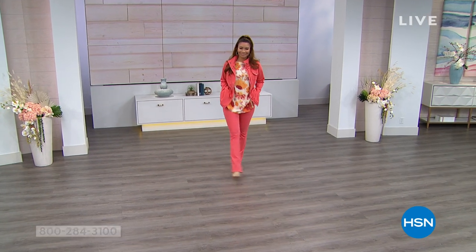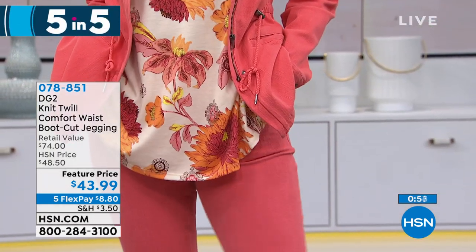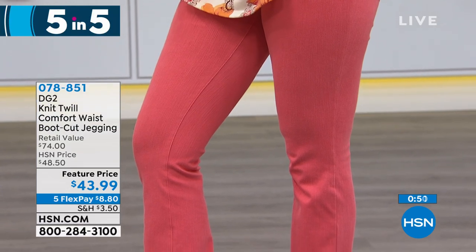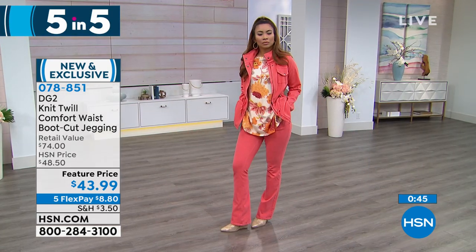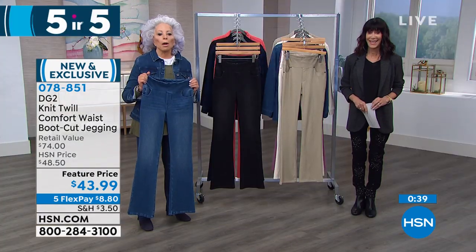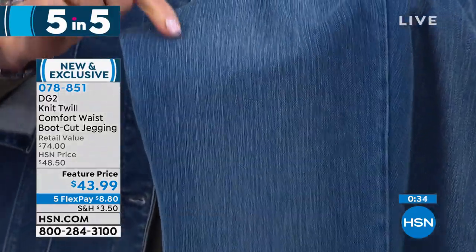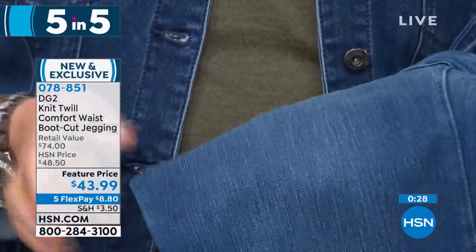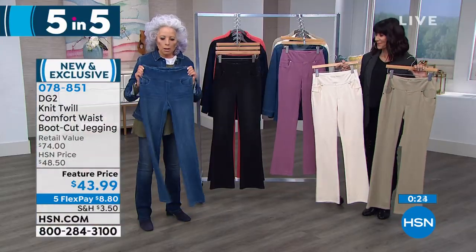We are going to start off with the jeggings. This is the comfort waist knit twill comfort waist jegging, from $48.50 to $43.99 — extra small through 3X, all three inseams: petite, average, and tall. This is a fabric that you absolutely love. It looks like an authentic denim, but it is actually an uber-stretchy, super soft and forgiving knit.